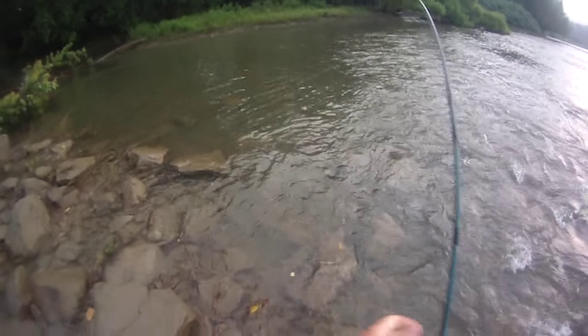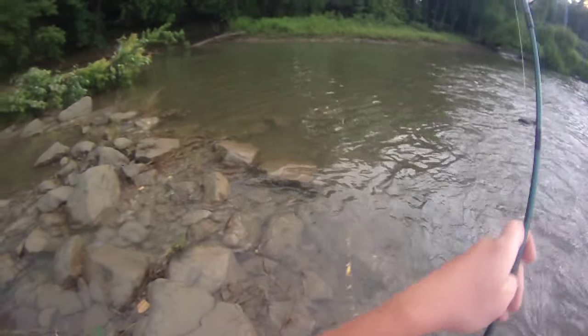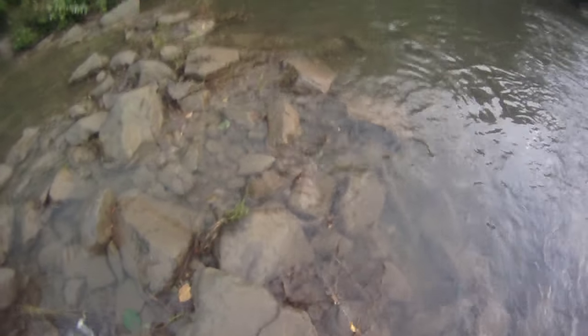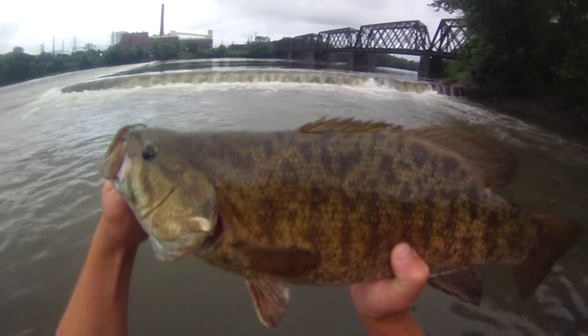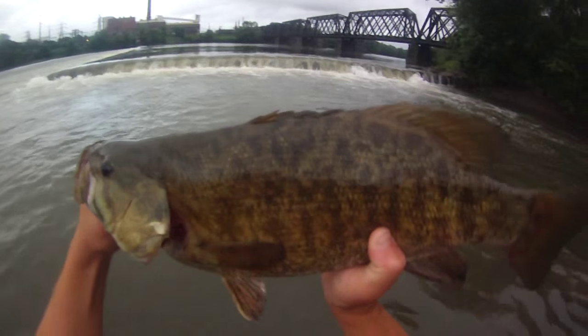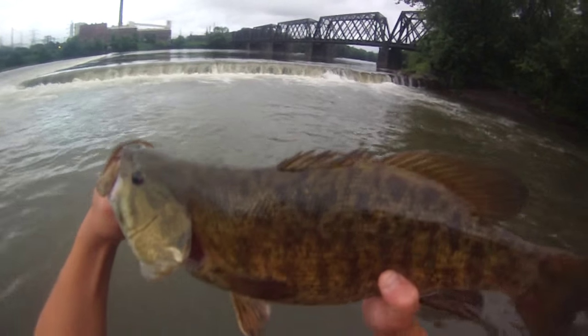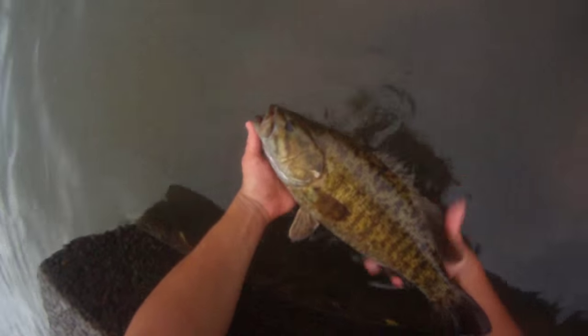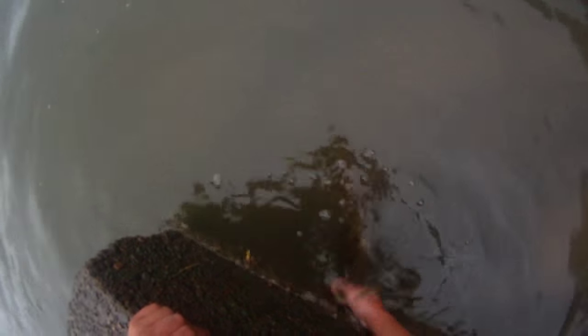He's a solid one. Quality master angler smallmouth — 19.4 inches, just a beautiful fish. Real happy to catch her. I've kept track of my master angler game fish, and I know this one's number 40 for smallmouth.